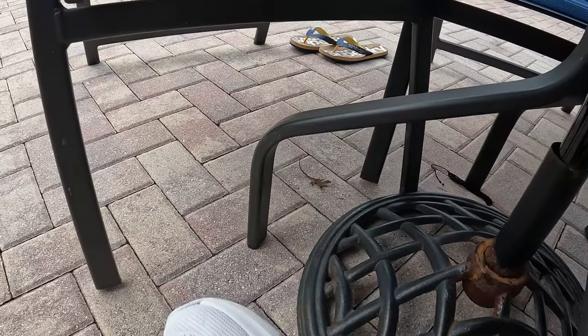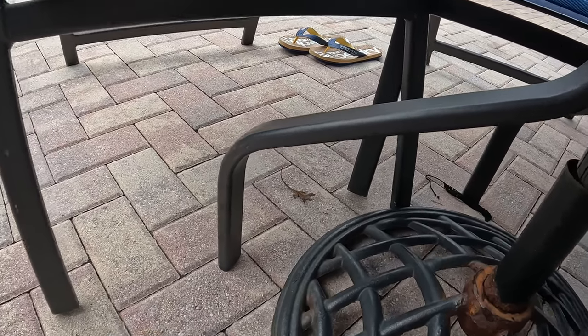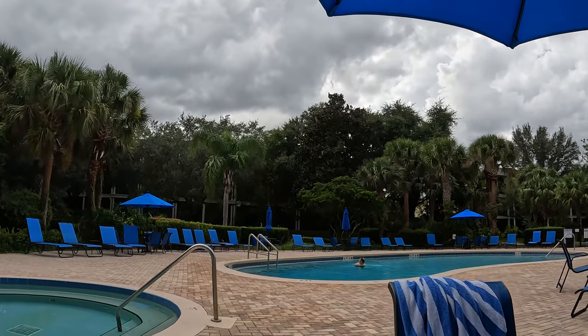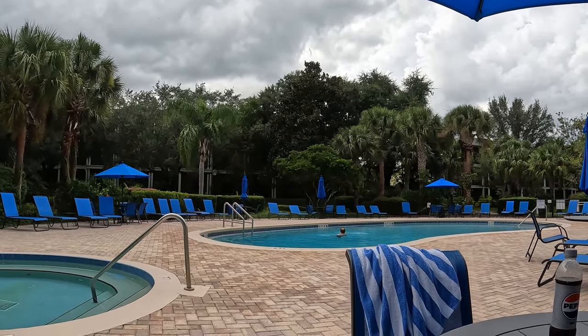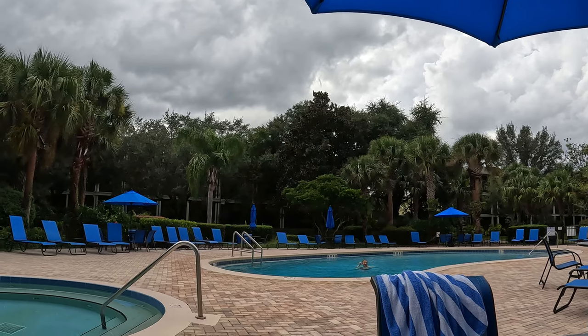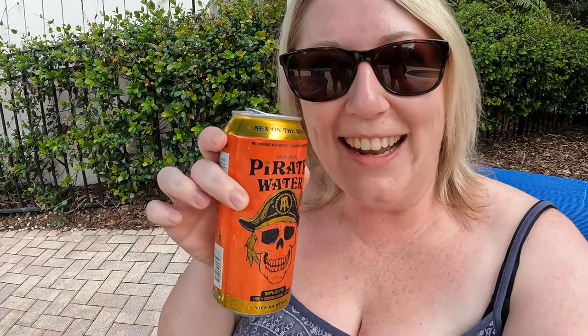A lizard just made me jump — I thought I saw something scurrying along beneath my feet. The clouds are rolling in — exactly the same thing happened yesterday evening. There was a clap of thunder and then it was just thundering all night.